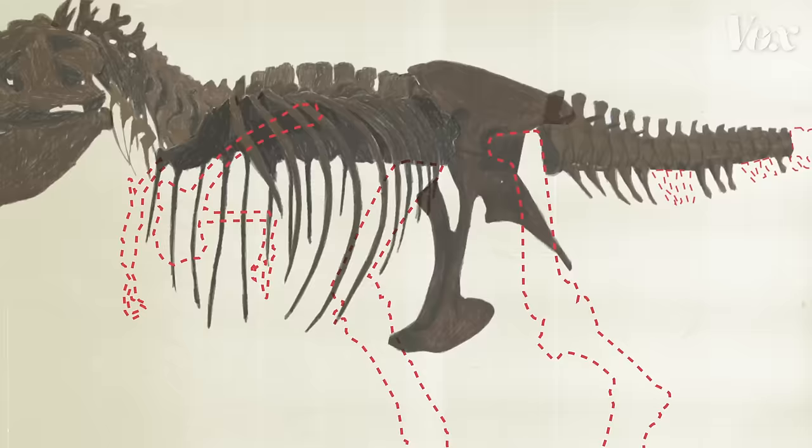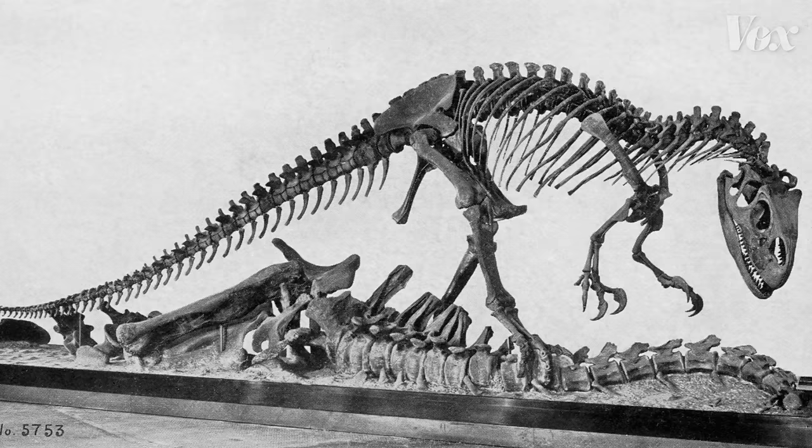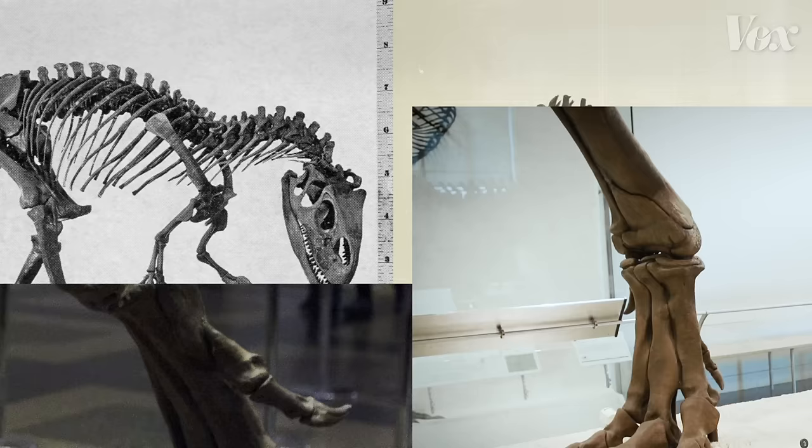For this T-Rex, both hind limbs and both front limbs were missing. But judging by the skeleton, researchers determined it was closely related to an Allosaurus. So an artist was commissioned to hand-carve the missing pieces, using the Allosaurus skeleton as a reference. Years later, they'd be replaced by replicas of real T-Rex bones. It turned out that T-Rex feet do look a lot like Allosaurus feet.